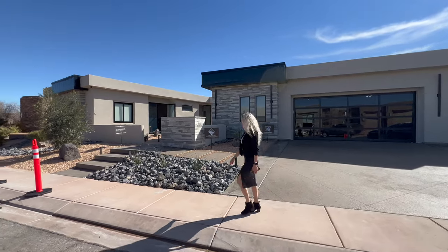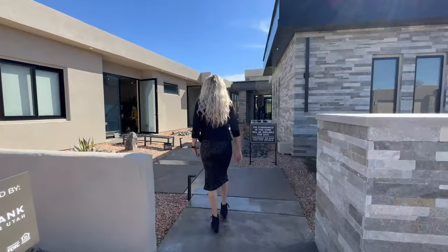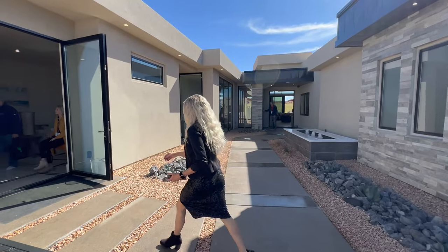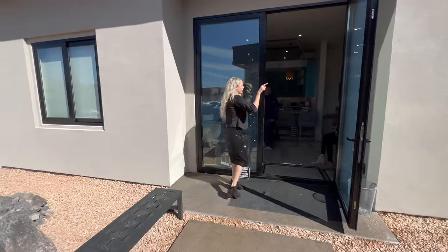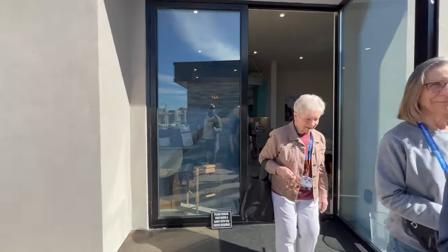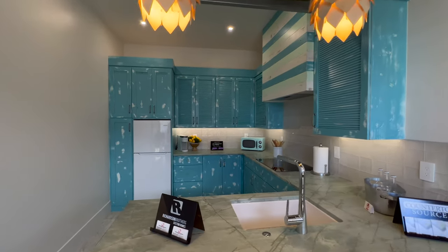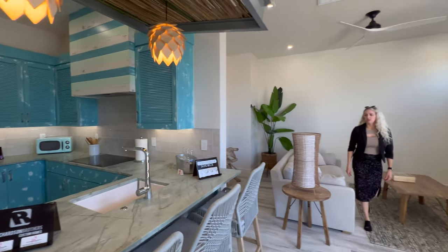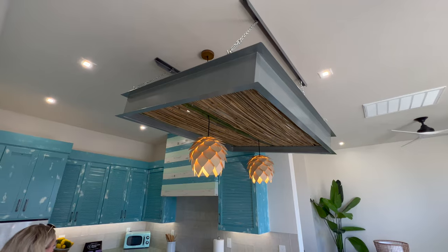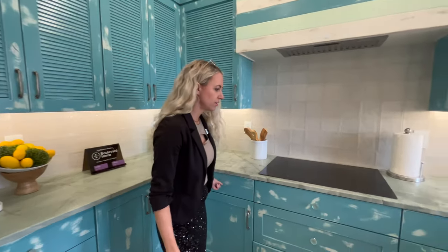Let's go check it out! We're entering this property through the casita. This is huge — this is probably the nicest casita ever. A casita is essentially like a house. It's got a baby blue cabinetry with kind of a distressed look — you would not expect that in this house.